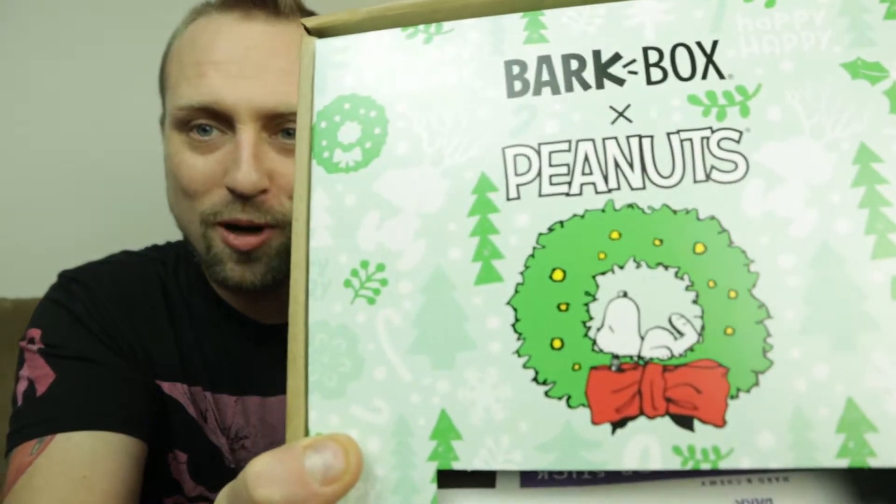So if you've never seen our Bark Box unboxing, this is actually like our fourth or fifth one now. And he knows — he smells something. So there's treats and toys in here, and they are very top-notch. This is awesome. It is a Snoopy, or Peanuts version — Bark Box Peanuts. Look at this.